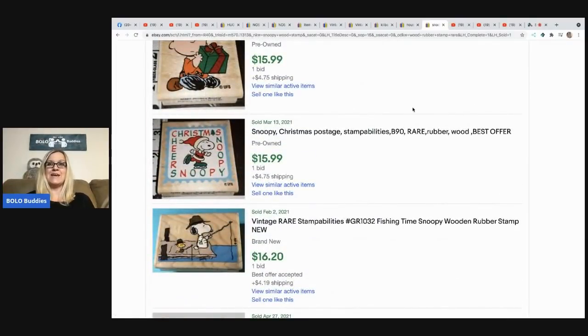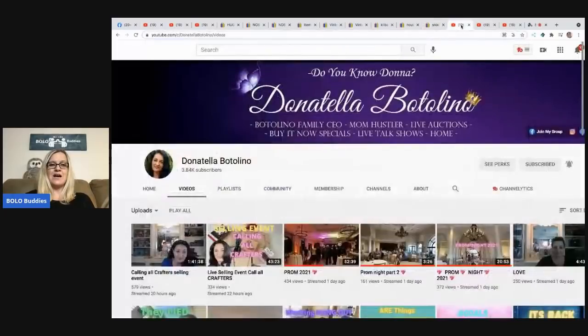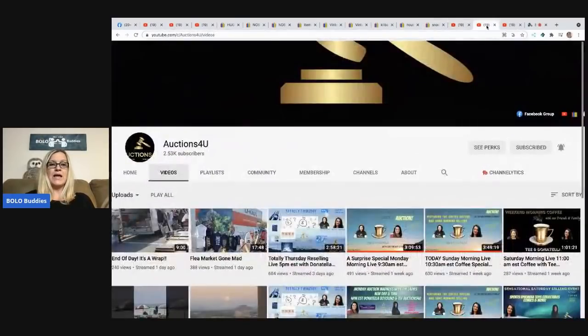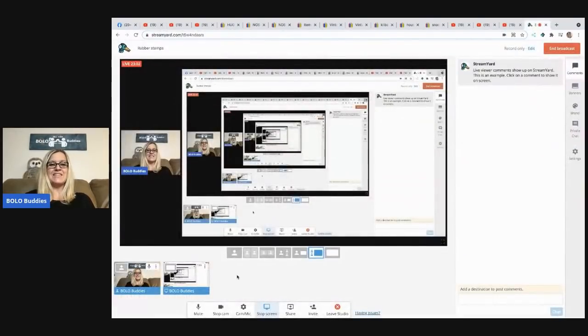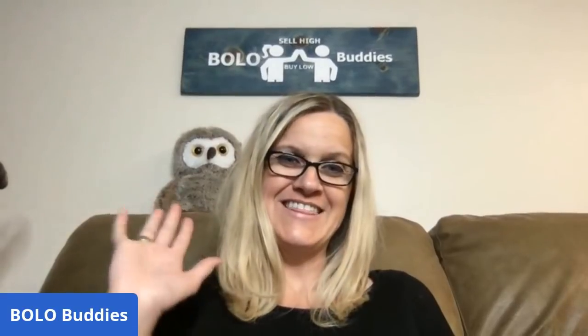If you can get it cheap, by all means just grab it and go — as I always say. I'm going to post a link to Donatella Botolino, Auctions for You, and Susie Q's Never Ending Jewelry Party down in the description. If you want to go show them some love with a sub, that would be awesome. Thanks for being here, thanks for watching. Let me know what you think about that send-offers tip — I think it's fantastic. I've used it the last couple days and I just can't believe I didn't know about this sooner. Thanks for watching!